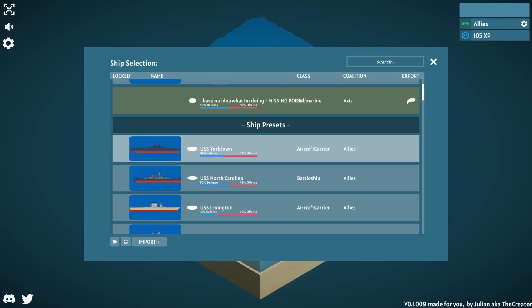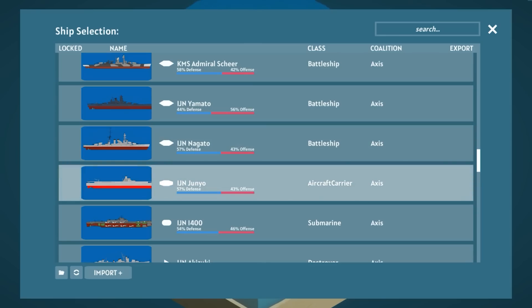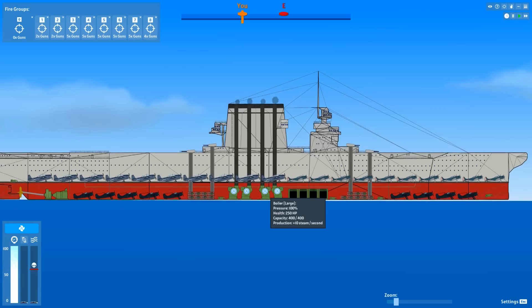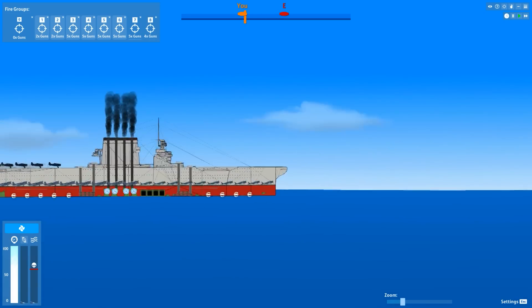Now we gotta pick the best aircraft carrier we think there is. Yorktown only has firepower of 1,480. Consider the Lexington, which only has firepower of 1,000, but it has a very nice amount of offense. Then you've got the Japanese Junio, which has almost double the firepower. But I think the best offense is a good defense, right? So no matter if we're the Japanese or the Americans, we should be able to get kamikaze bombers.